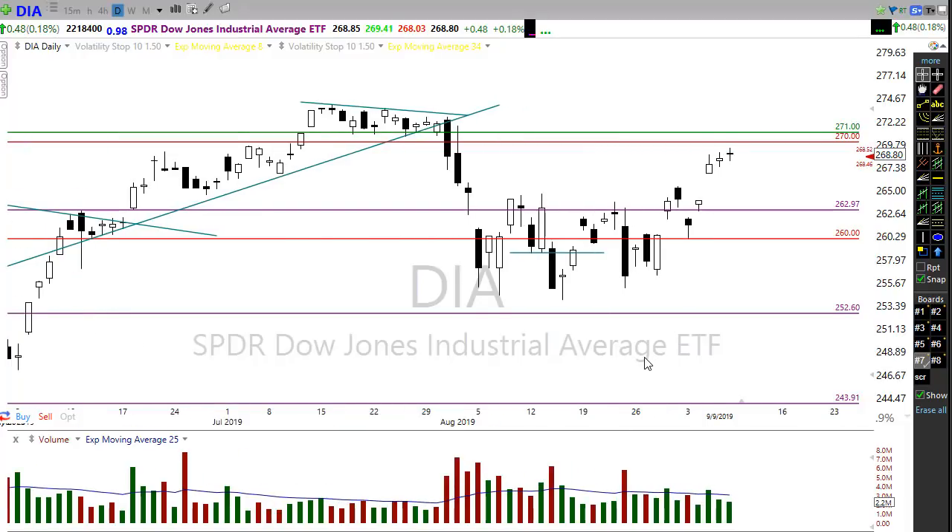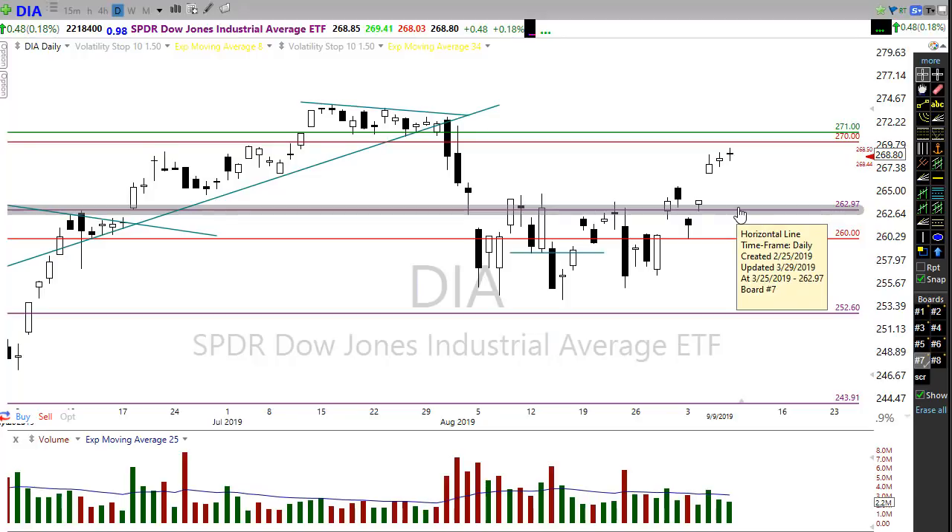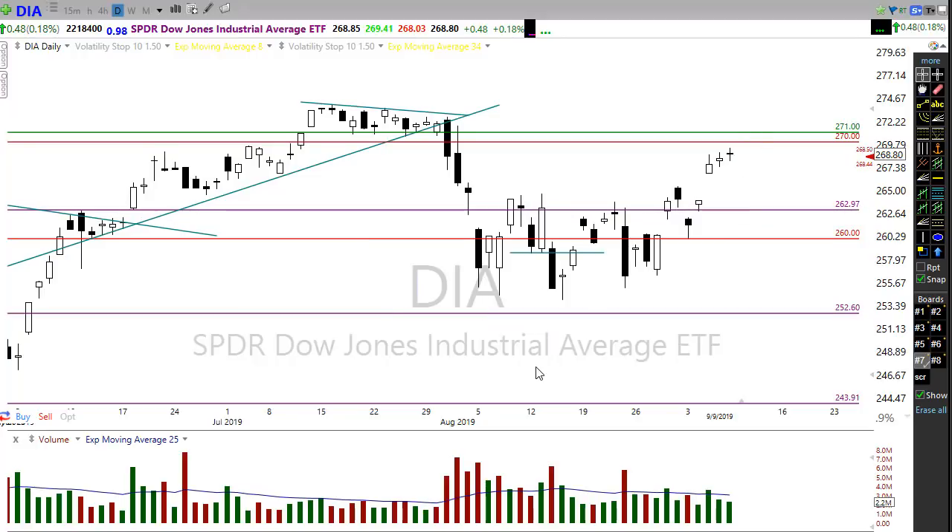Let's take a look at the technicals. First, we have some resistance in the DIA chart that we need to be paying attention to. As we try to push and grind up toward that level, we'll have to watch carefully for the possibility of a resistance failure. As much as we love a market rallying, we have to remember that the possibility of a lower high failure does exist. I'm not predicting that — just suggesting we stay wary of it.